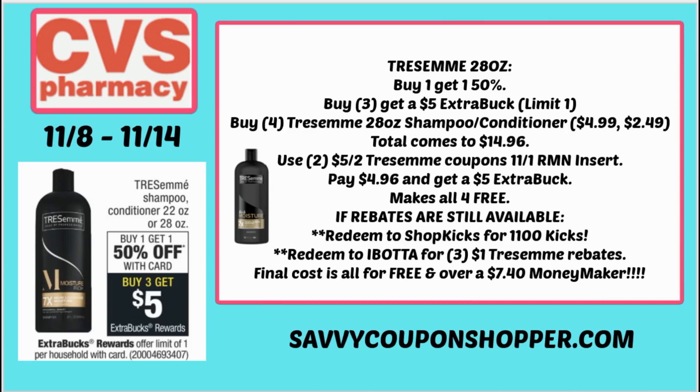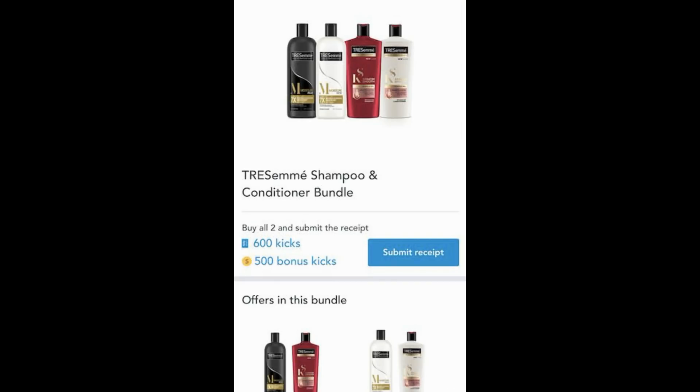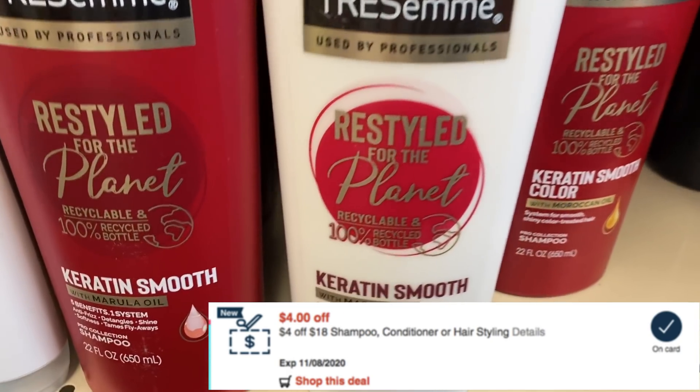There are some phenomenal rebates still available. Go into your rebate apps and look for these. Ibotta has a $1 cashback offer on Tresemme 16 ounce or larger — you can redeem three of those for $3 back. Then go into ShopKix, where there are 1,100 kicks available, which is $4.40. So this would make it over a $7 moneymaker. If you're not signed up with these rebates, check the description box below.